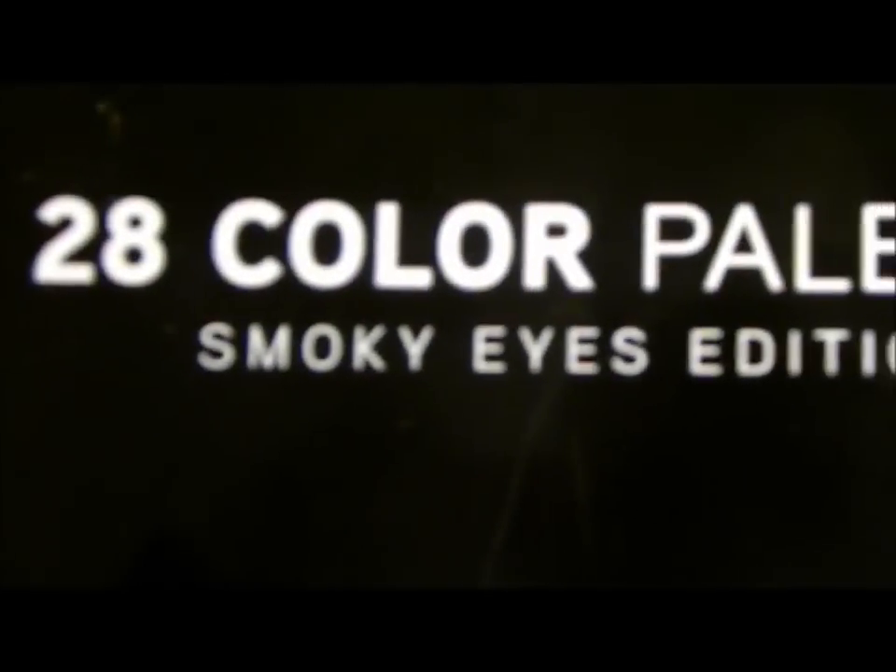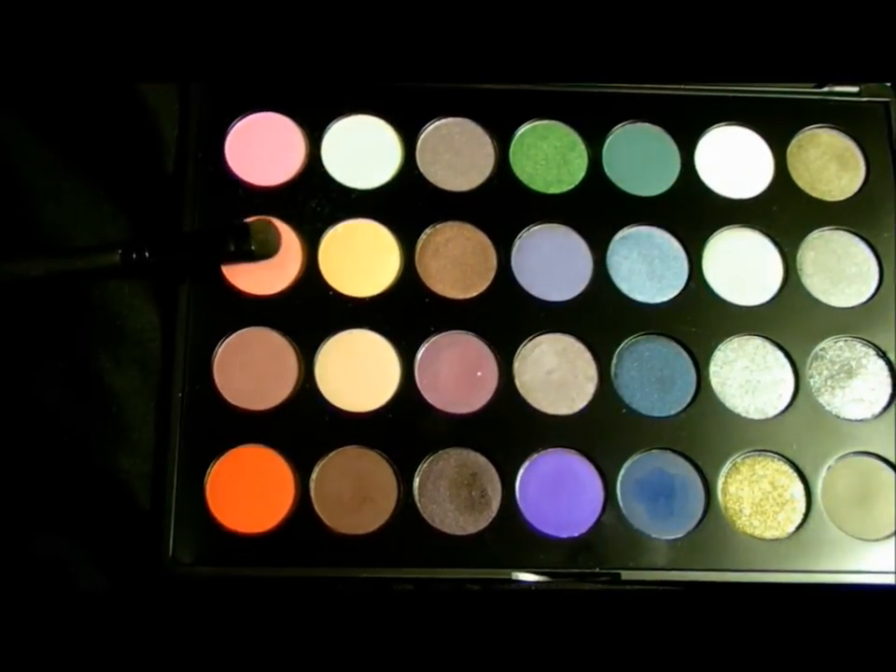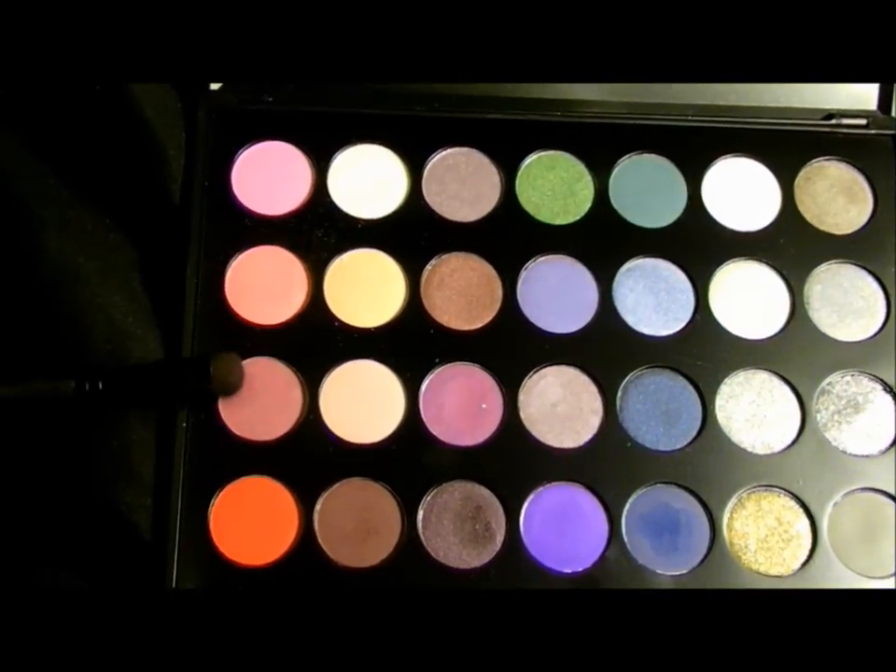Now I'm going into my BH Cosmetics Smoky Eye Palette. I'm going to mix these two colors on an eyeshadow brush and lay them on my lid right next to the white.